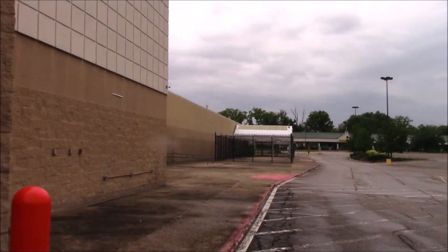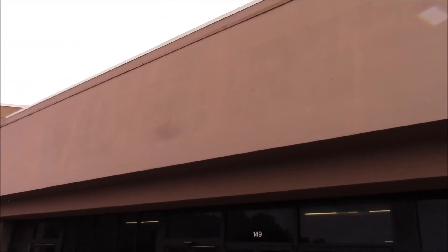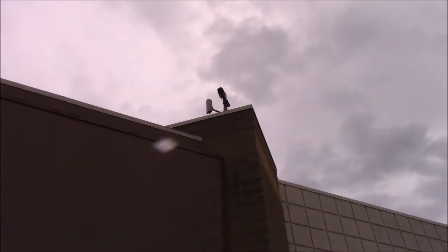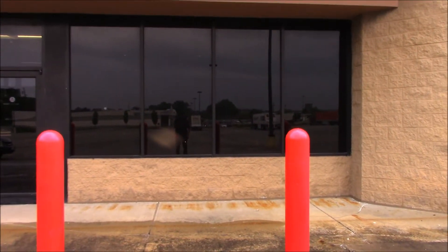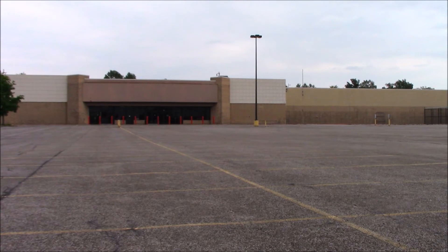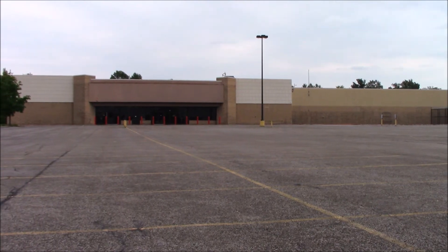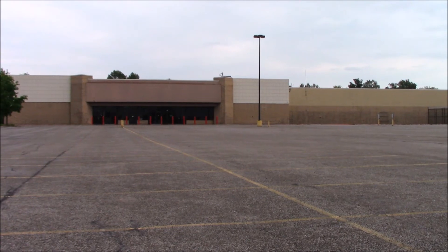Abandoned Walmart, right here, in the town of Elyria. We'll see you next time. Bread finder out. Apparently this Walmart was not big enough for management. They wanted to go bigger, and they did. That's it.